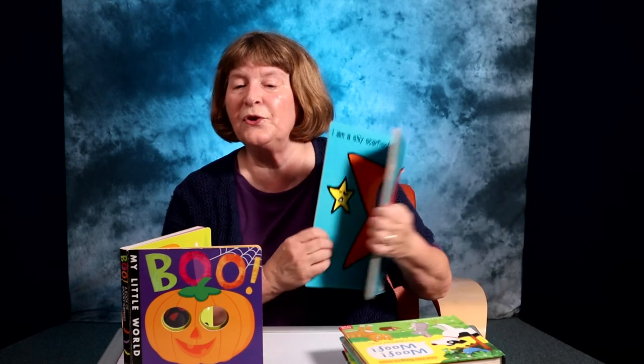When children are engaged with books, they are developing good feelings about reading. Have fun with them. Bye.